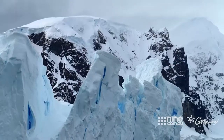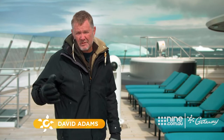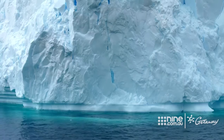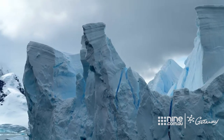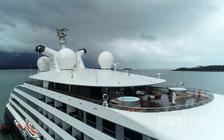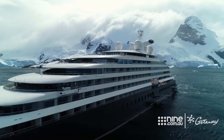Antarctica — the most remote, unforgiving and inhospitable environment on Earth. Just the mention of this faraway land is enough to make any traveller's eyes light up. For us, we not only get to experience the wildness and the wonder, we get to do it in complete six-star ultra-luxury on Scenic Eclipse.